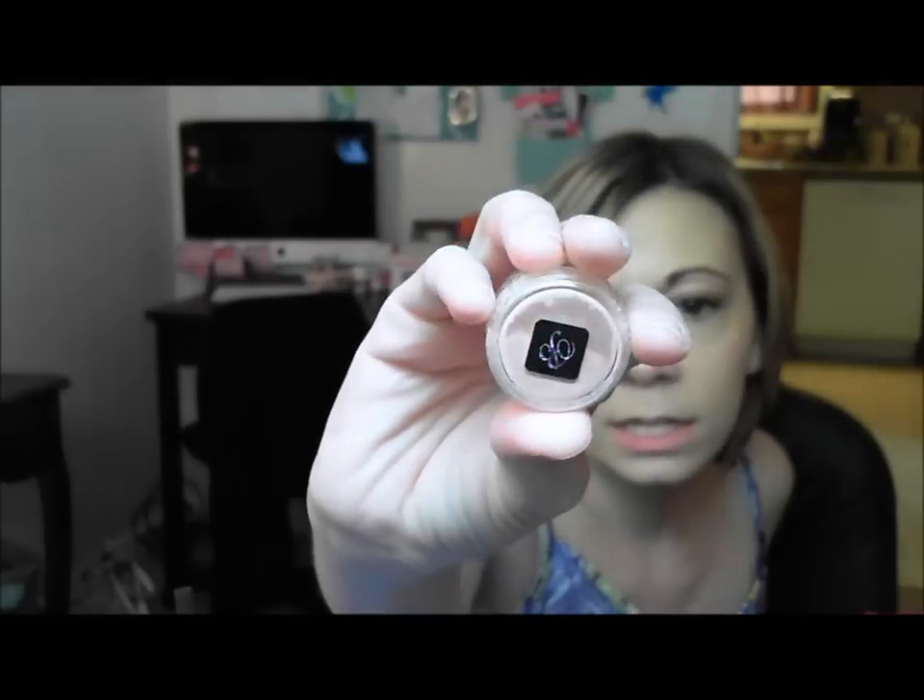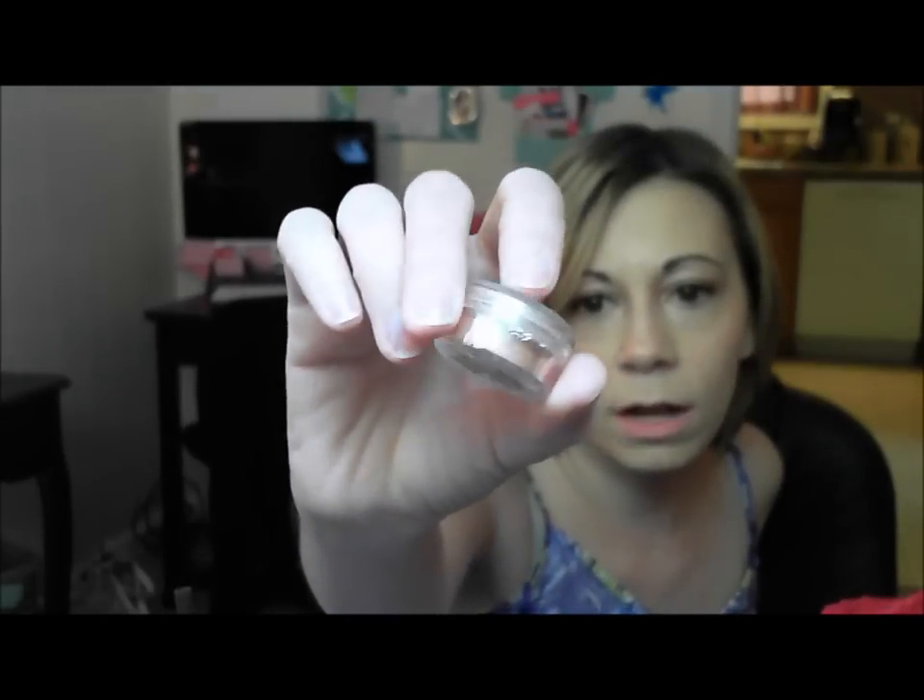The next item is by a company called Earth Beauty and it's called Sunlight Mineral Colors — an eyeshadow in sunlight. It's a really pretty golden color, still sealed and brand new. It's a mineral eyeshadow so you can see what mineral eyeshadows are out there from companies other than Bare Escentuals.